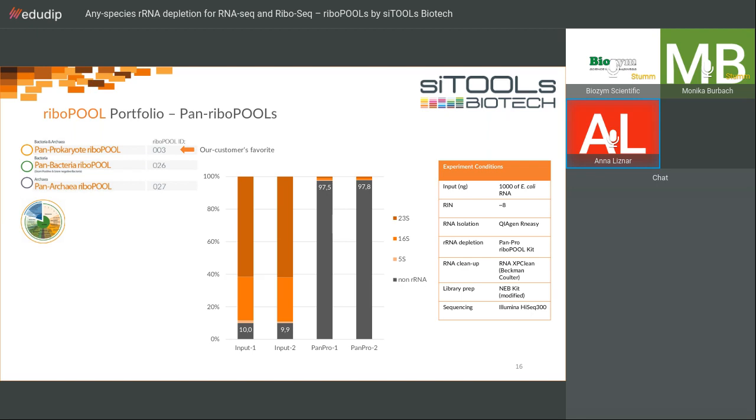Here is in-house data from early 2020. We used one microgram of high-quality total RNA from E. coli with the pan prokaryote Ribopool. Before ribosomal RNA depletion, 90% of reads mapped to ribosomal RNA — 60% to the 23S ribosomal RNA alone — so only 10% of reads were useful, making data analysis impossible. After depletion with the pan prokaryote Ribopool, barely 3% of reads mapped to ribosomal RNA, demonstrating very successful depletion efficiency.